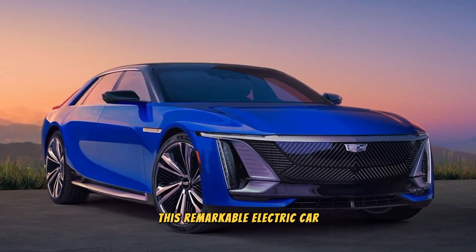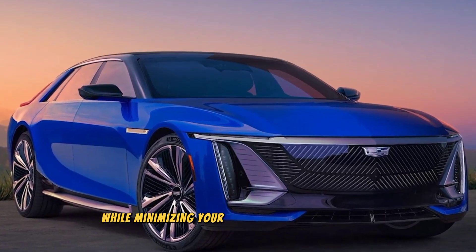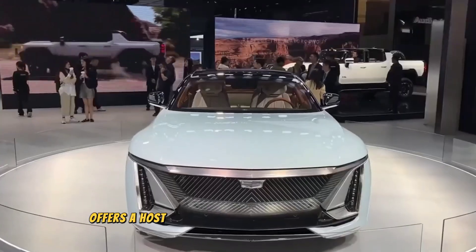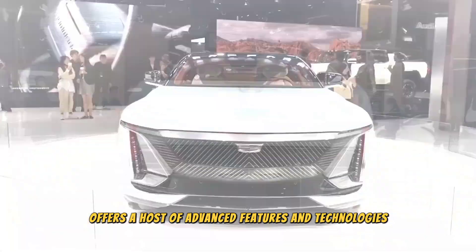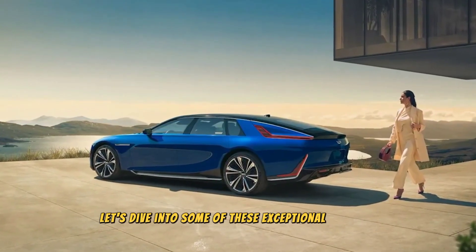The Celestiq, true to its luxury status, offers a host of advanced features and technologies that enhance both comfort and convenience. Let's dive into some of these exceptional features.